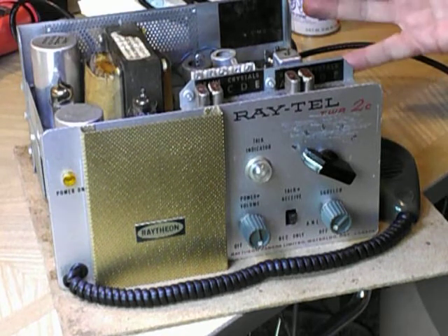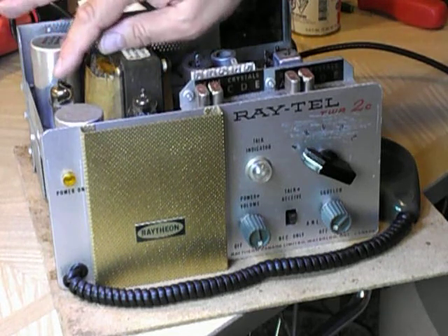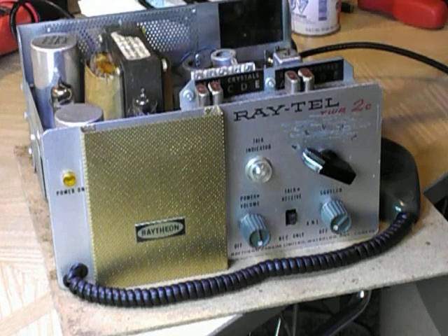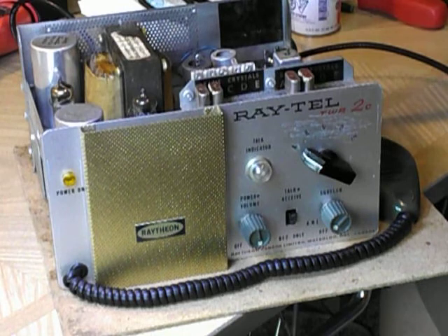Almost all the tubes are Raytheon except for a couple. It had the original rectifier replaced — it was testing very marginal. There are two brand new GE tubes: a 6BH6 and a 6BH6 in the IF strip.